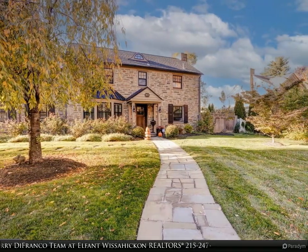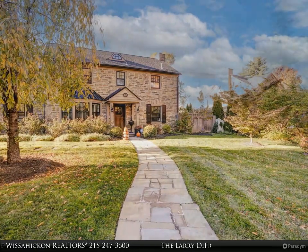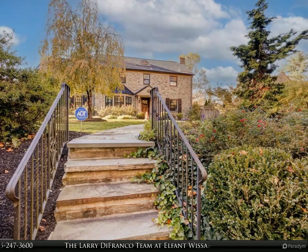This home is a true delight, greeting you with beautiful landscaping designed to stun year-round. In the late spring through fall, the front gardens are abundant with pink roses and purple catmint.